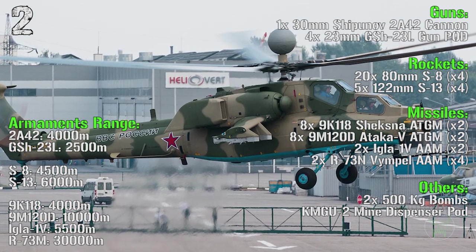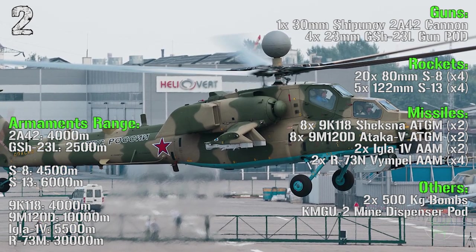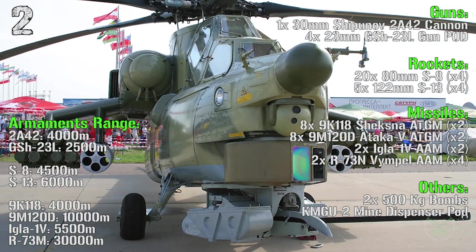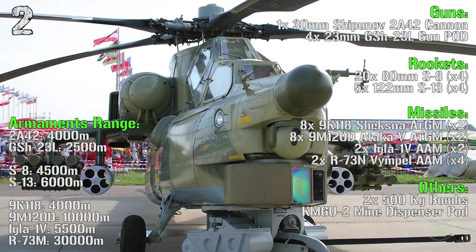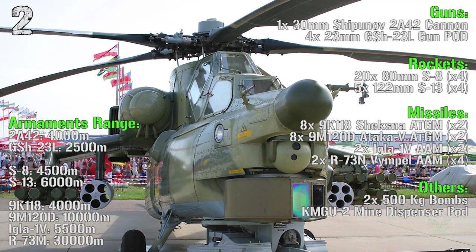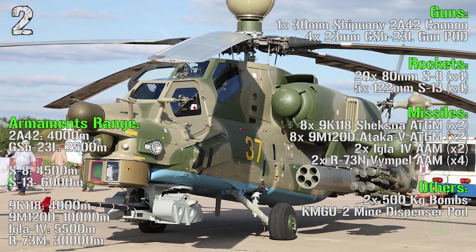The rockets are 80 millimeters S8 or 122 millimeters S13. For the missiles we have 9K118 anti-tank guided missiles or 9M120 anti-tank guided missiles. The anti-air missiles are the IGLA-1V or the Vimpel. We can also have 500 kilogram bombs or a mine dispenser pod.